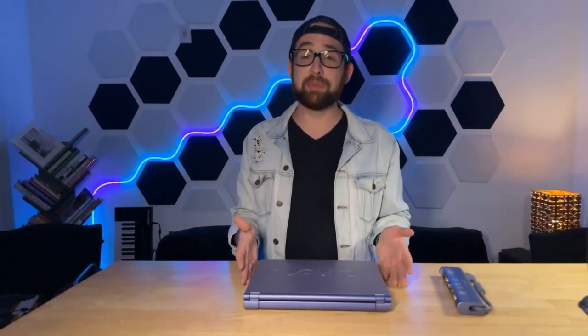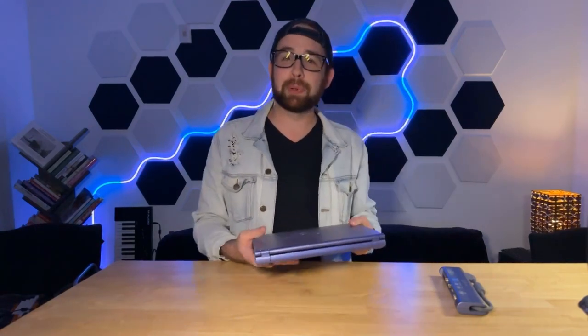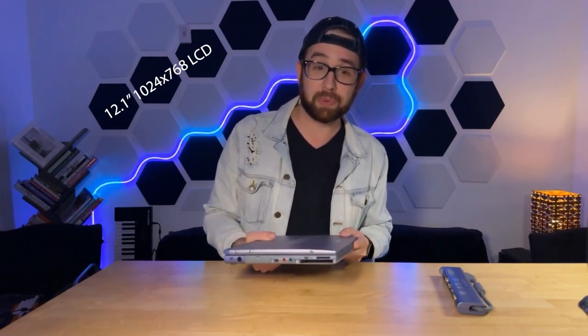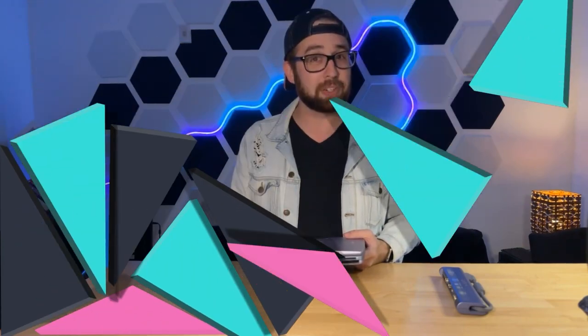On the desk today is a Sony VAIO Z505 Super Slim Pro notebook computer from about April 2000. This notebook features a 12.1-inch screen with a 1024 by 768 resolution, a 12-gigabyte IDE hard disk drive, a Pentium 3 processor clocked at 650 megahertz, and an amount of RAM to be determined.